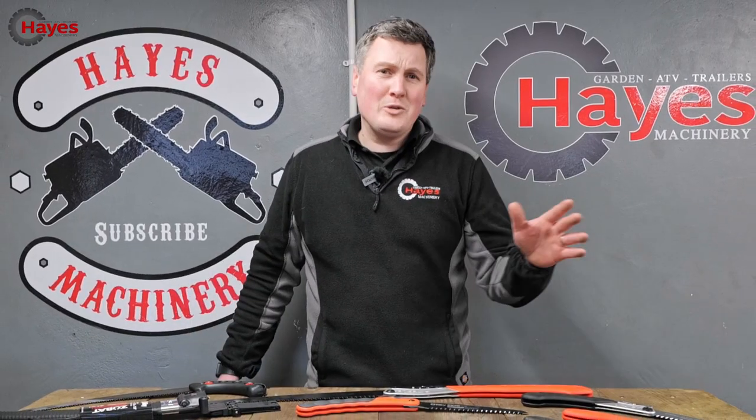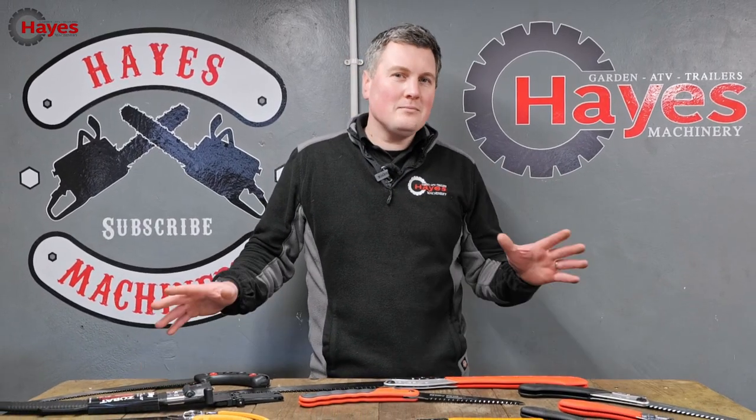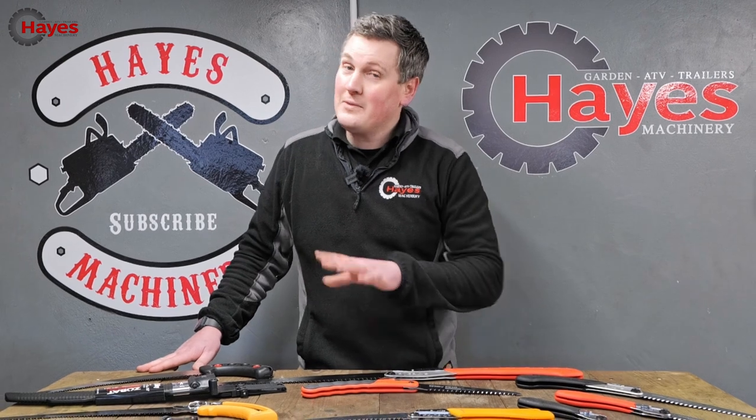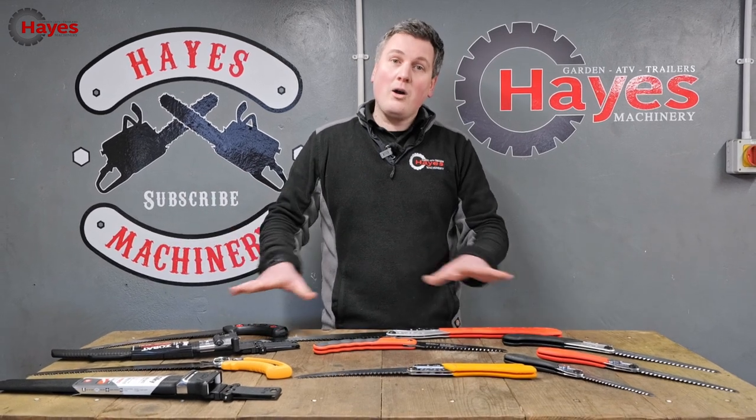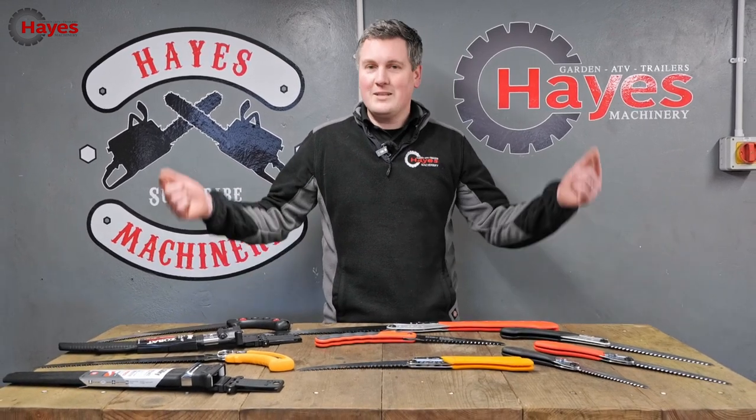If I said to you Zubat, Gomboy — no, they are not types of Pokémon. If I said to you Gunfighter — no, it's not a Western. If I said to you Big Boy — we won't even go there. These are actually ranges and names of the best hand saw currently on the market. This is Silky.